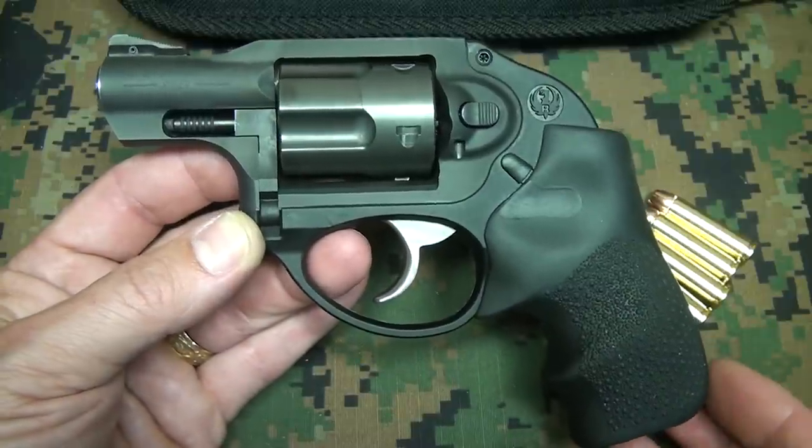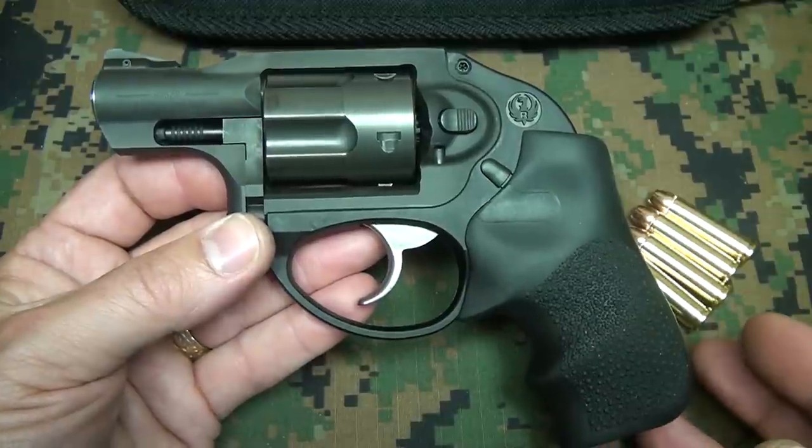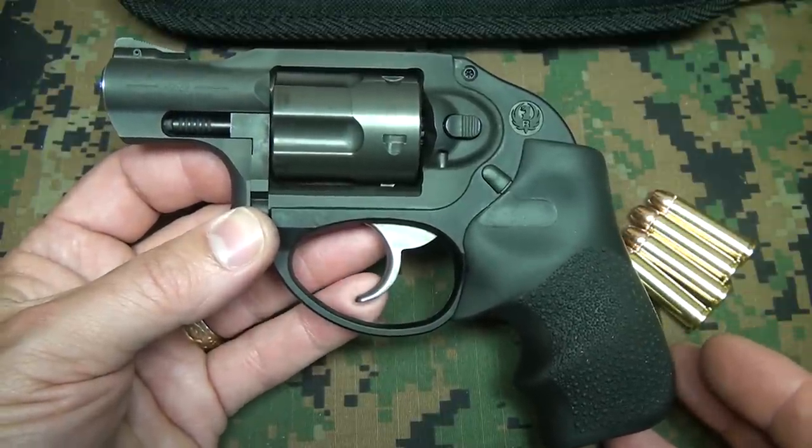One of the exceptional things about this revolver is that it only weighs 17 ounces. But once you put this in a nice holster system, it is really easy to carry.